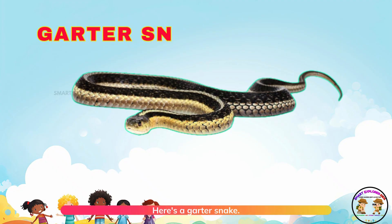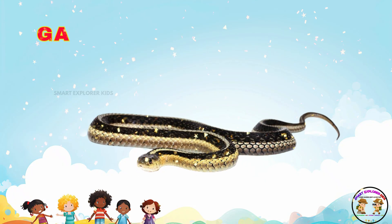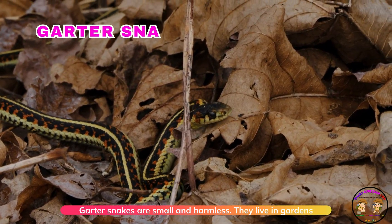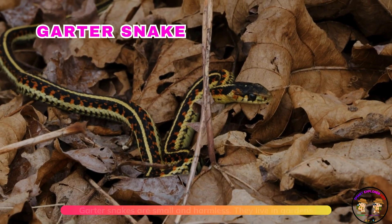Here's a garter snake. Garter snakes are small and harmless. They live in gardens and fields.